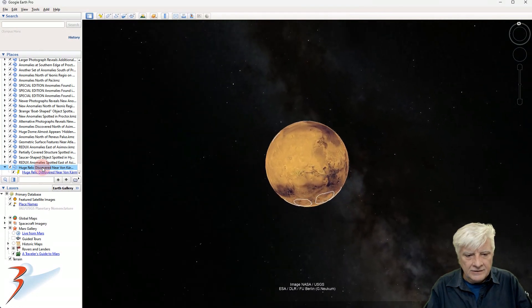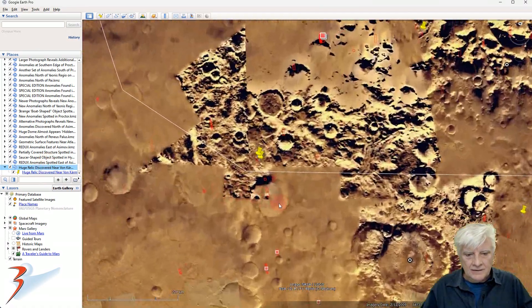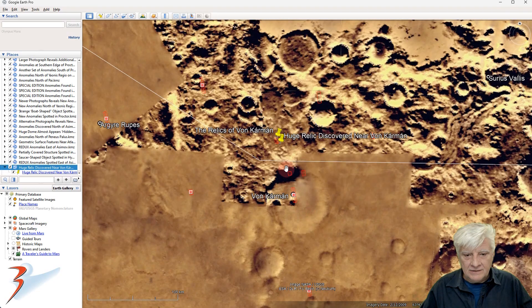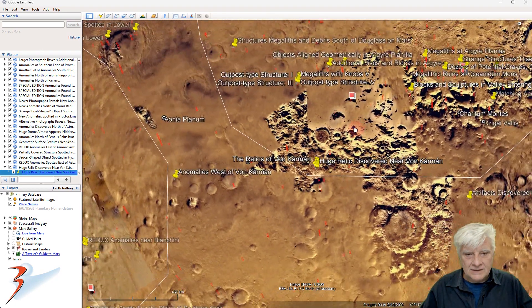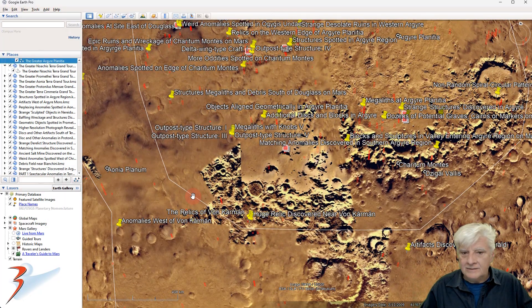Heading down to the southern mid-latitudes to von Kármán, and a bit up to the north we have the strange item. This is in a region called Argyre Planitia.